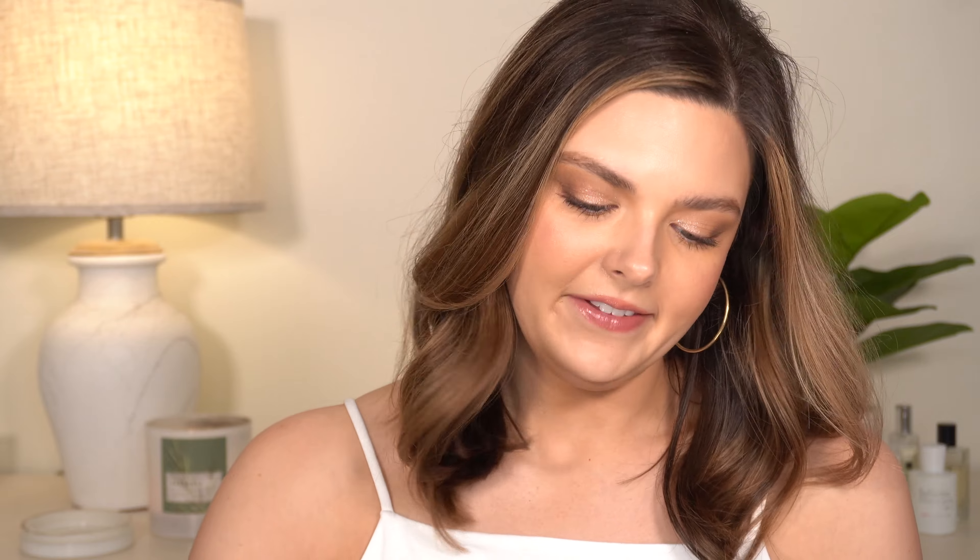Another thing that I am loving right now is what I have on my eyes. I've mentioned this quite a few times but it's because I truly love it — it's the Patrick Ta Major Dimension eyeshadow palette. And you guys, I freaking love this palette.